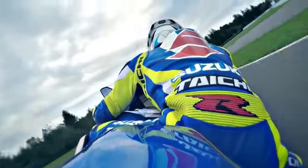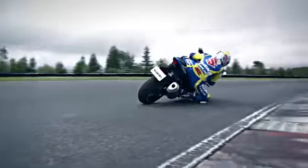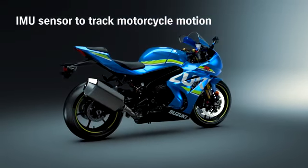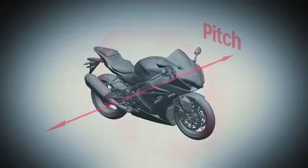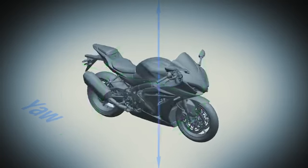Advanced IMU-based electronics engineer an exciting ride. The advanced electronic management system incorporates feedback from a Continental Inertial Measurement Unit (IMU), which tracks motorcycle motion and position in six directions along three axes: pitch, roll and yaw.